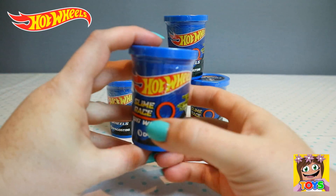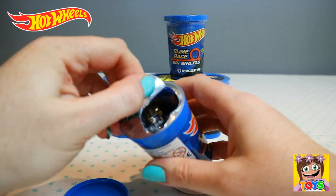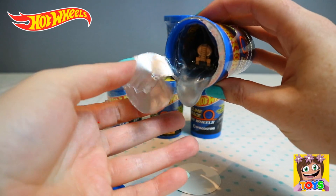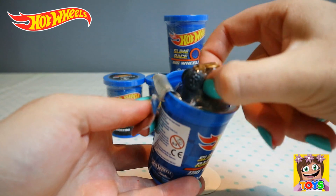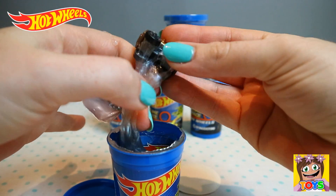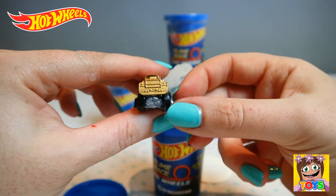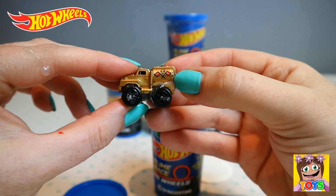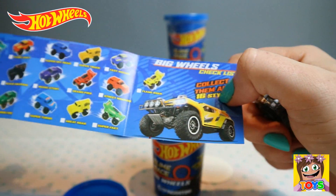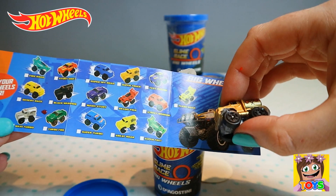Up next we have this one, and this is like a gray slime inside it. Let's open it up. Oh my goodness guys, can you see the slime? It's like a silvery metallic color. Look at this, how cool. Let's get the car out. This is awesome. Check it out guys — it's like a gold big wheels truck with a tanker on the back. And you can see it has a skull and two flags with H and W for Hot Wheels. Let's check our little collector's guide — this is Maxi Turbo.